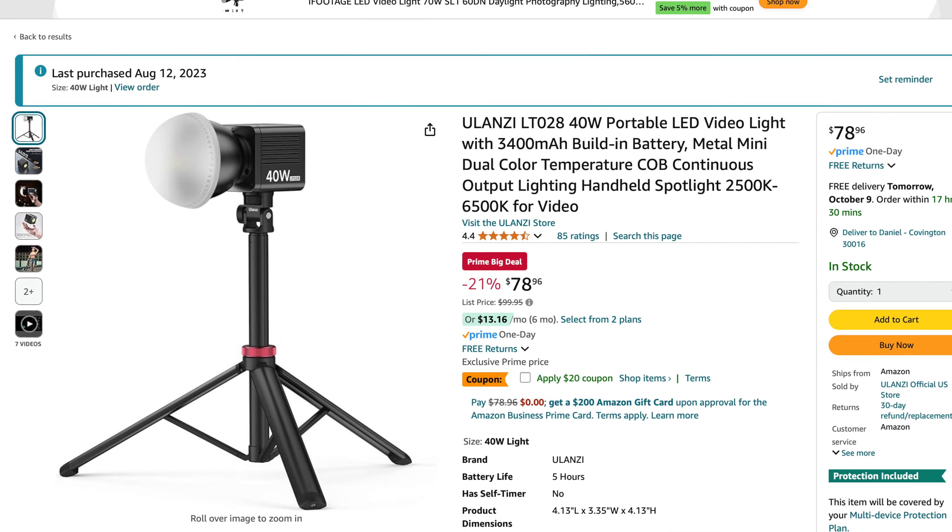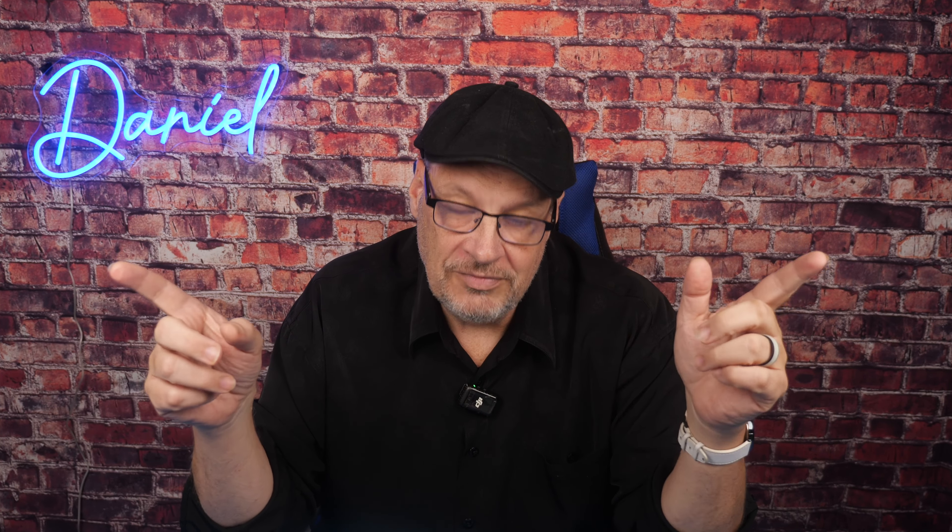And then I know you guys have seen this — I've been pulling out this LED light forever. It's the Ulanzi 40-watt. I mentioned a few weeks ago on the channel that I love it, it's just not quite as strong as it needs to be all the time. But if you can get by with a 40-watt light, it's on sale. It's regularly $100 and it's on sale for $78.96, plus a $20 coupon, so you can actually get it for $58.96. That's about the cheapest I've ever seen it. It's a great little LED light for traveling — small, and if you get creative you can make the 40-watt work.